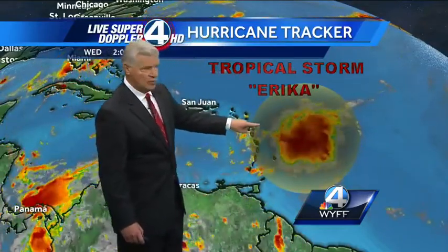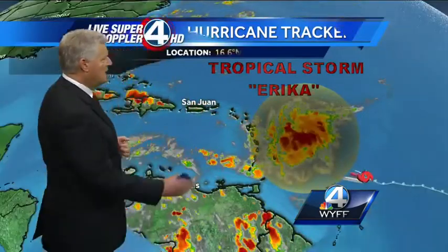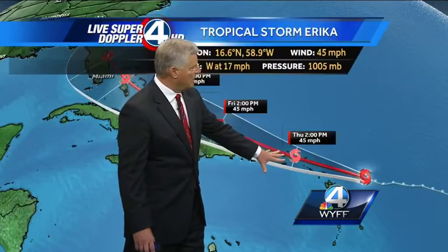So it may actually be weakening somewhat. It's going to go through quite a bit of wind shear over the next several days, kind of what Danny did a few days ago as it made its way towards San Juan, Puerto Rico. So only 45-mile-per-hour winds right now.